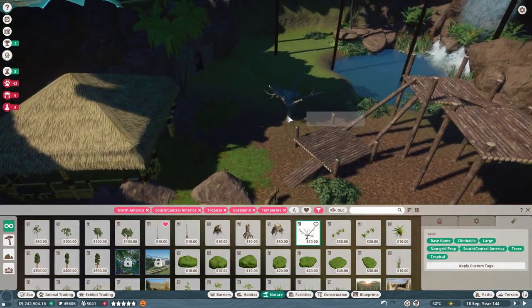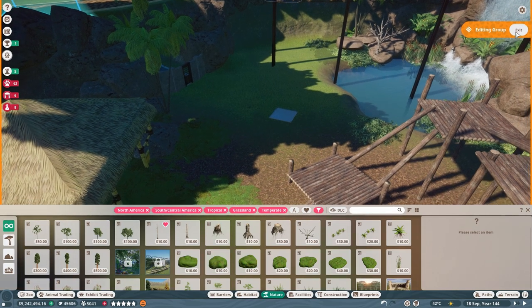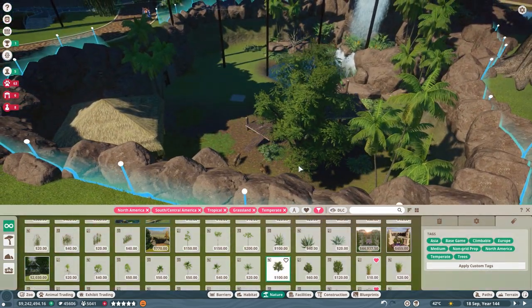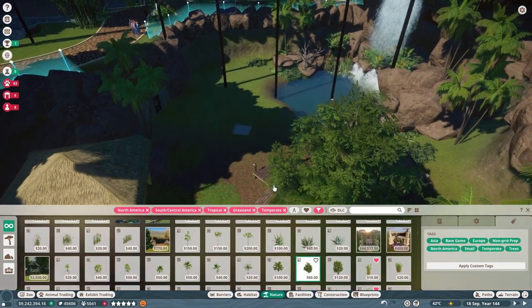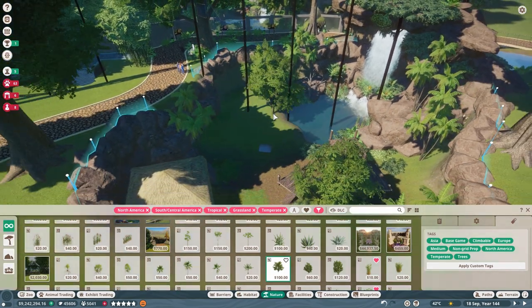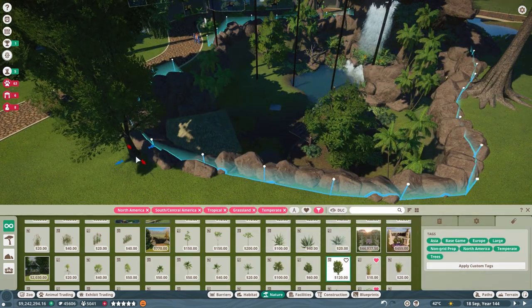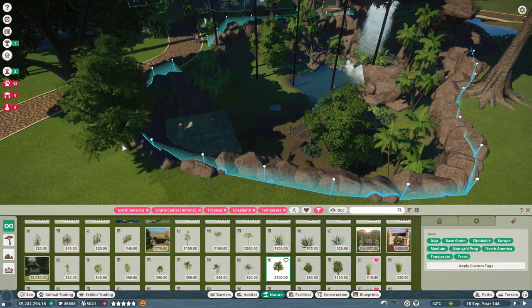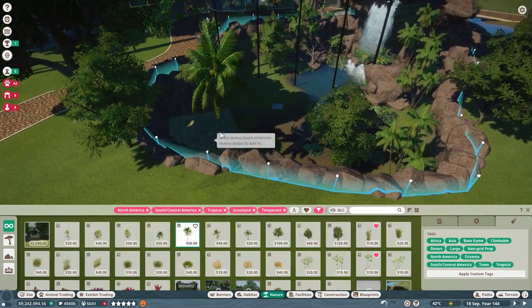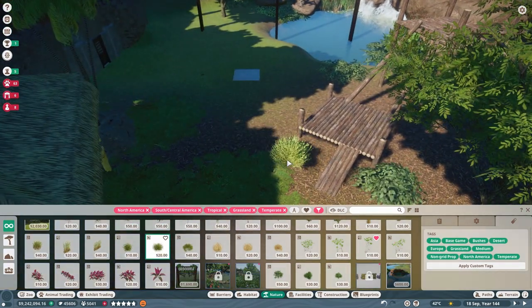I'm going to put one of these broken trees in here because it's going to look really good on that end. There we go. And then we have a coastal mangrove tree and an ash tree — this looks nice here actually. Let's put an ash tree or two in. The ash looks very pretty here, I really like the look of them. I'm going to put a few of the tops in.